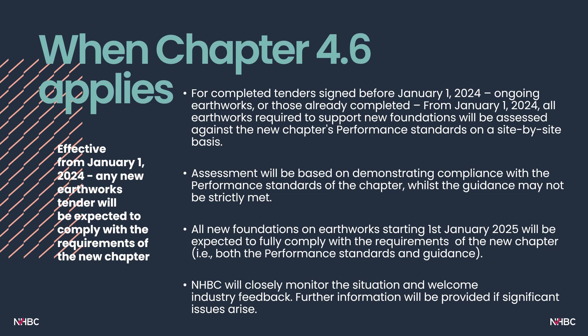The new chapter will be effective from the 1st of January 2024. However, we know that transitional arrangements are needed. For completed tenders signed before the 1st of January 2024 with ongoing or already completed earthworks, from the 1st of January 2024 all earthworks required to support new house foundations will be assessed against the new chapter's performance standards on a site-by-site basis. All new house foundations supported on earthworks starting after the 1st of January 2025 will be expected to fully comply with both performance standards and guidance. NHBC will closely monitor the situation and welcome industry feedback.